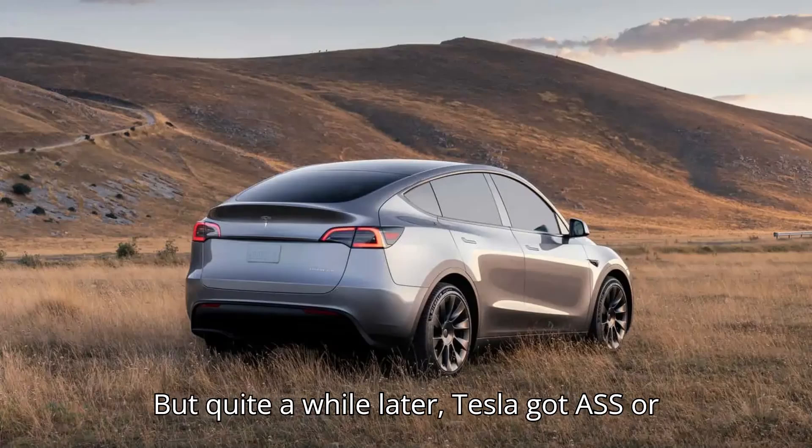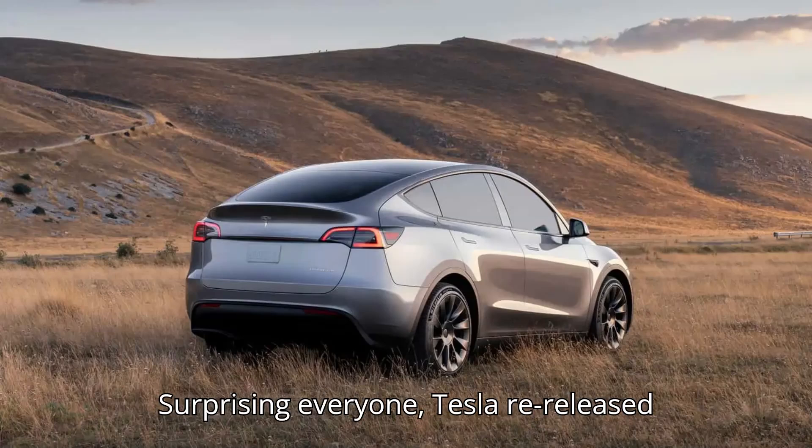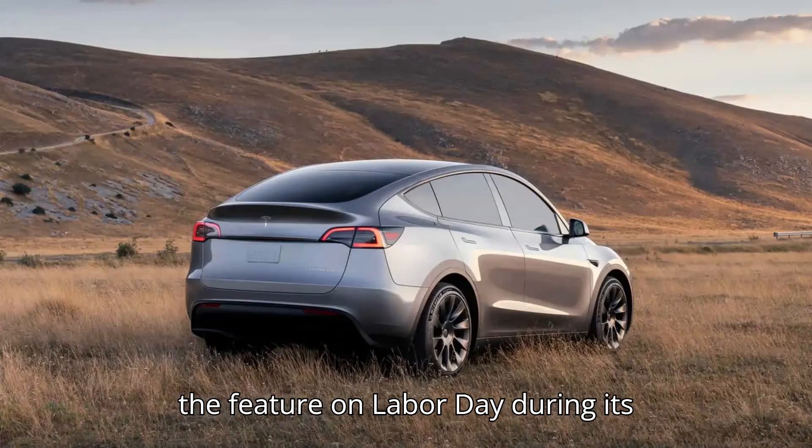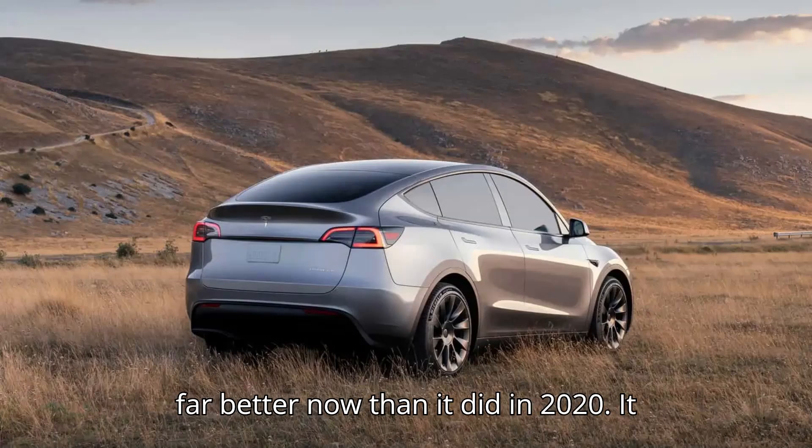Quite a while later, Tesla got ASS, or at least elements of it, up and running. Surprising everyone, Tesla re-released the feature on Labor Day during its 2024.26.20 software update. Initial videos show that it works far better now than it did in 2020.